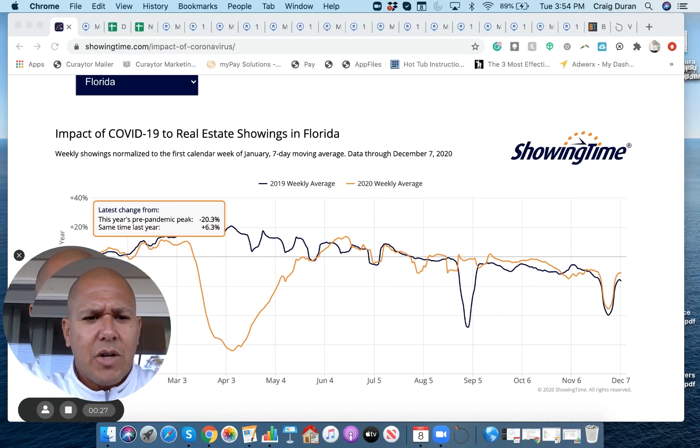All right, guys. Part two of our Panama City Beach condo market update. This is going to be a good overview of what's happening in the entire market, focusing on the month of November 2020. Like they say in the stock market, you don't fight the Fed. It's important to know what's happening in the overall condo market before understanding what happens in any particular building. So let's look at what's happening across the board.